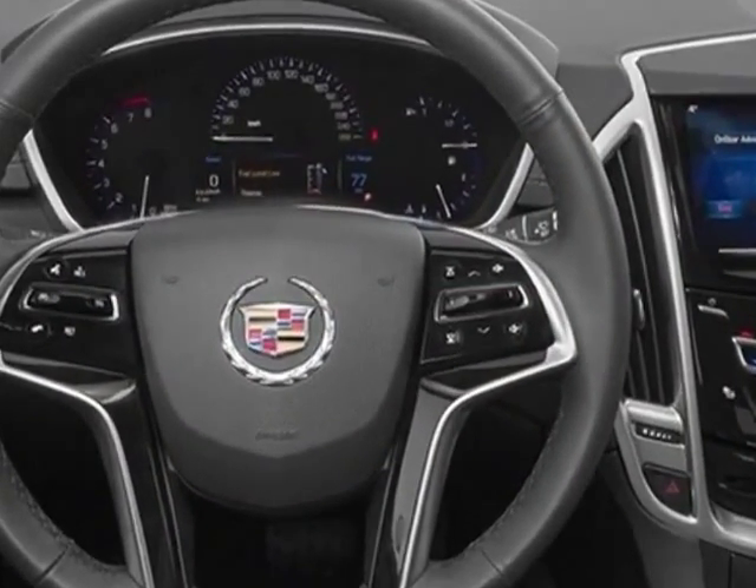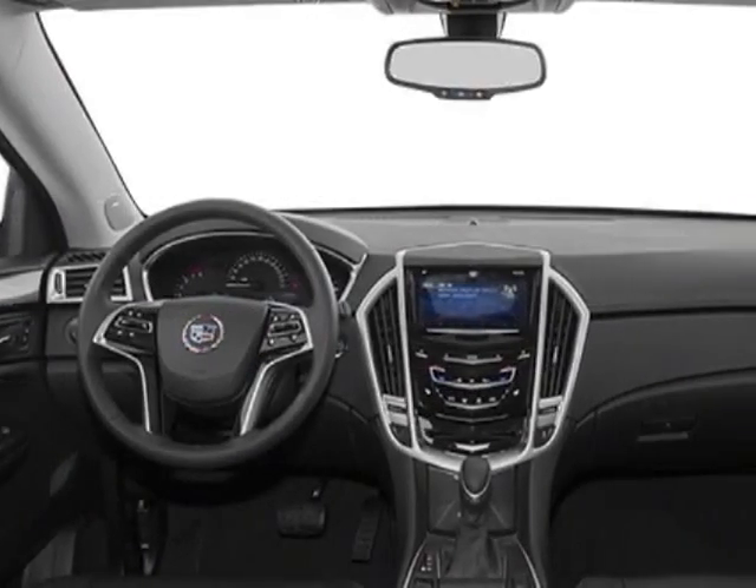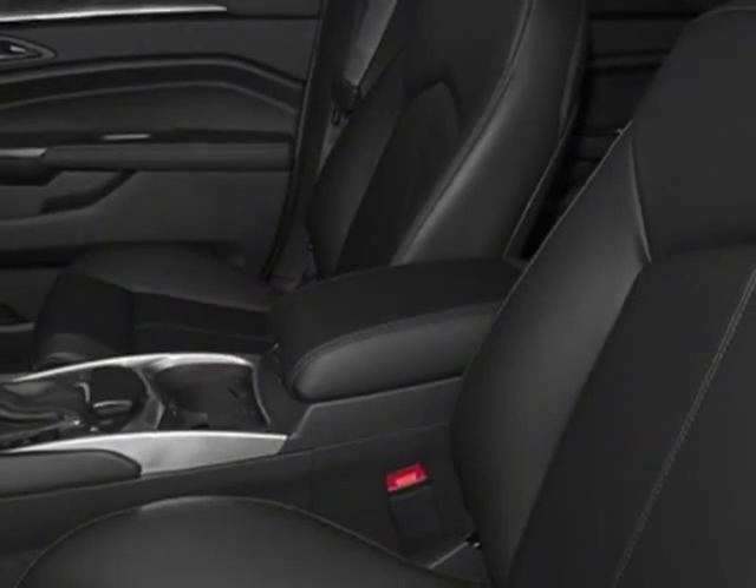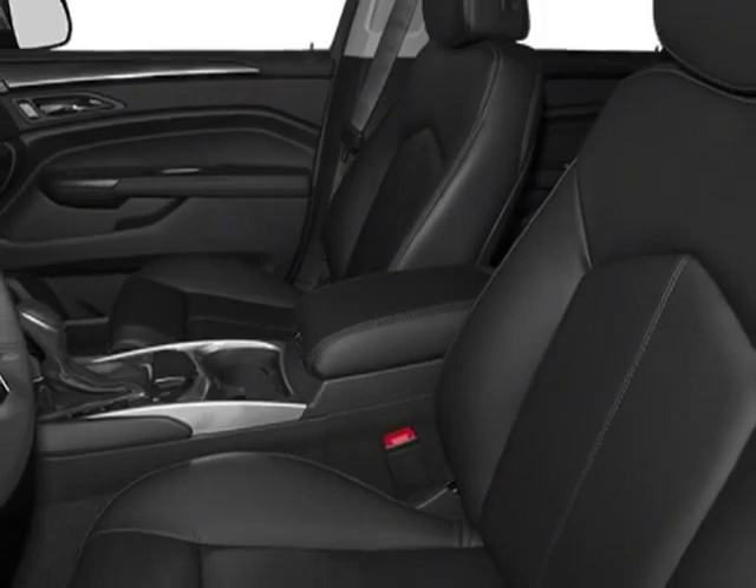Additional options for this vehicle include the luxury collection preferred equipment group, ebony with ebony accents, leather seating surfaces, emissions federal requirements.